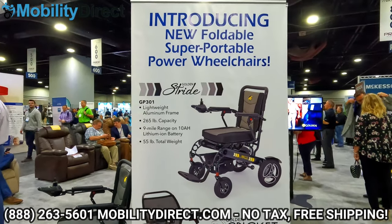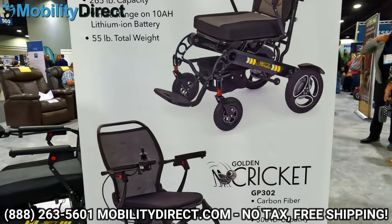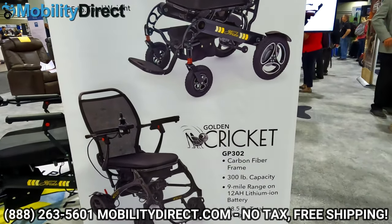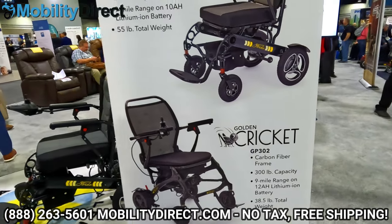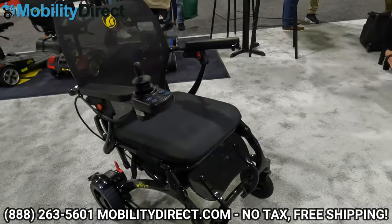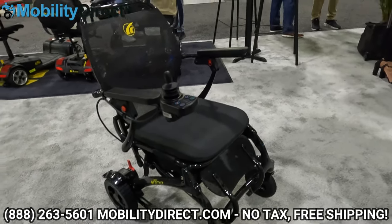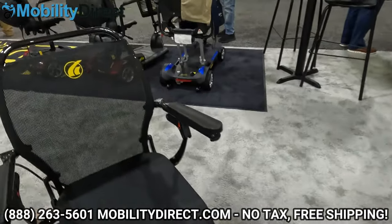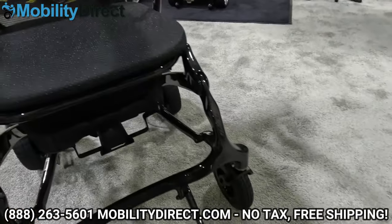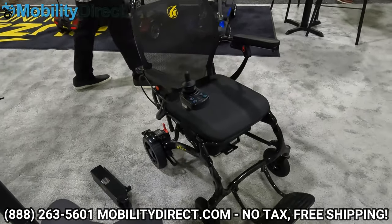The Stride is model GP301 and the Cricket is GP302. We have a separate video for the Stride — we'll put the link in the description. The Cricket is the lightweight version that's all carbon fiber. It does not have suspension, but it is a lot lighter, weighing just over 30 pounds, which makes it extremely easy to travel with. It has a 300 pound weight capacity, which is super impressive.